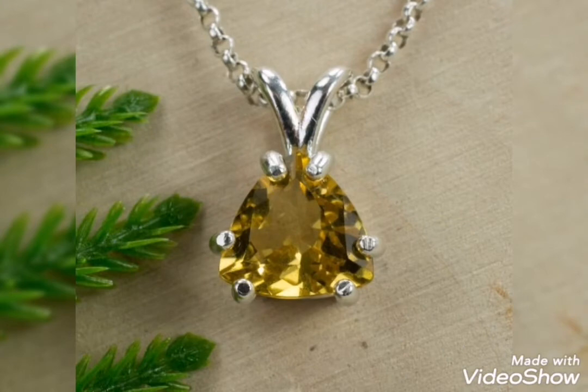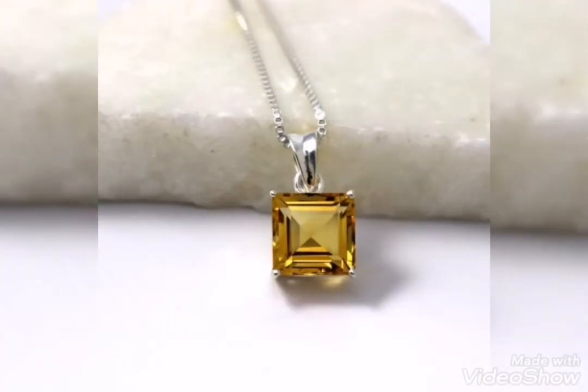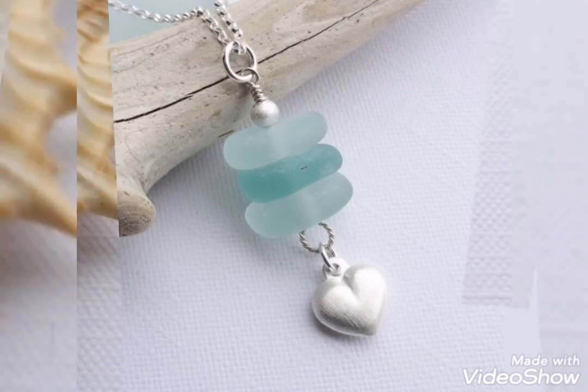This is a silver pendant. This is a square box style — also elegant. A red stone. This is a silver pendant with a white finish.